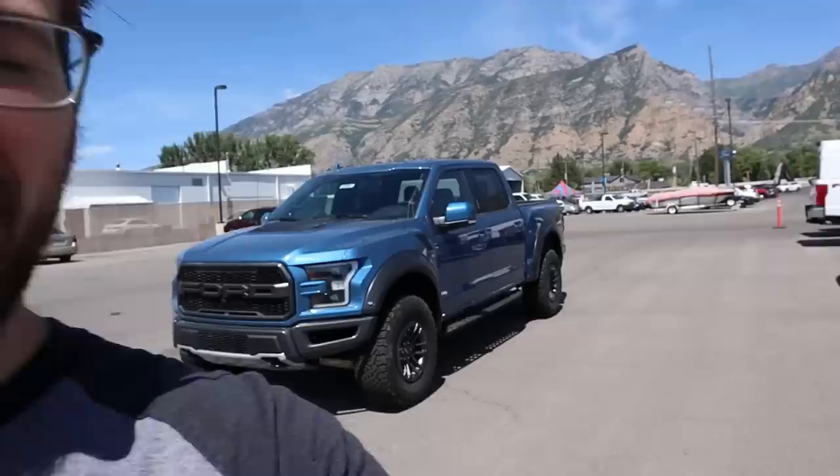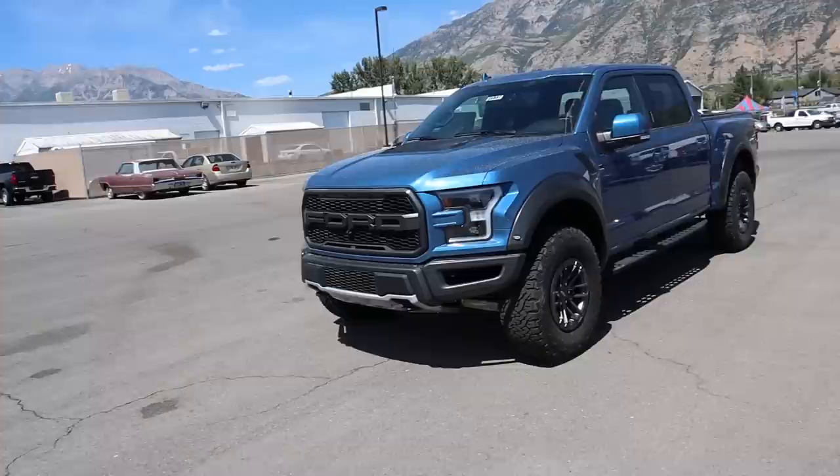Hey everyone, it's Ben Hardy here. In today's video we're going over a 2020 Ford Raptor that is in my favorite absolute spec that you could get for a Raptor. A huge shout out and thank you to the Ford here in Provo, Utah for providing us with the Raptor. Check out the inventory in the link below. Let's get right into the video.